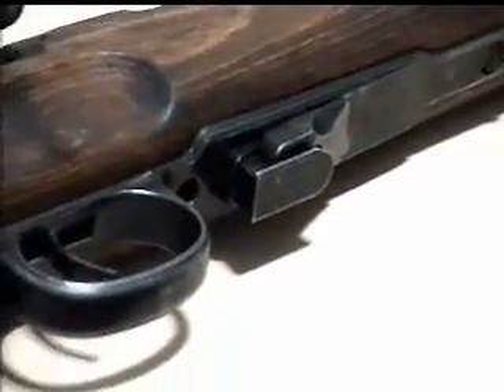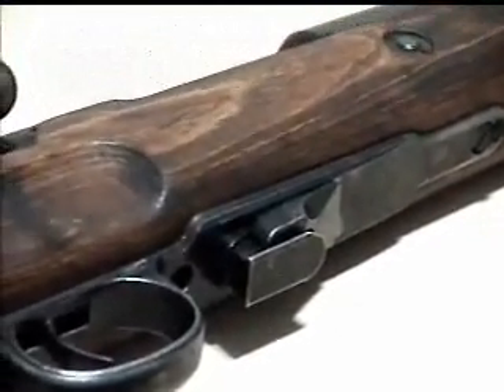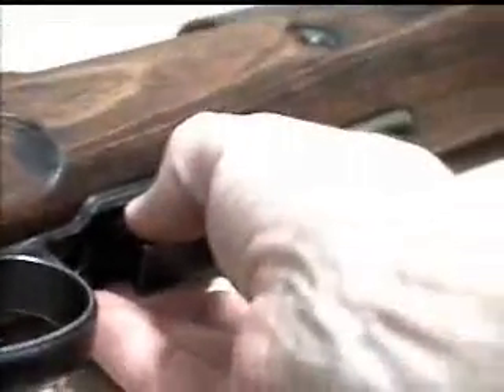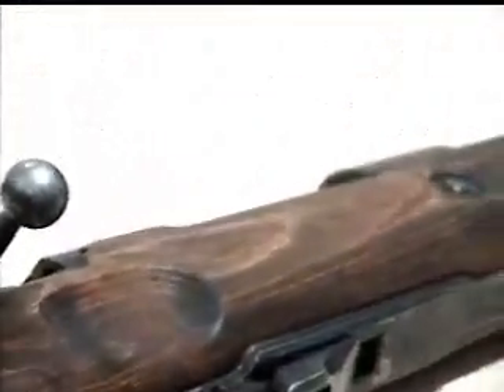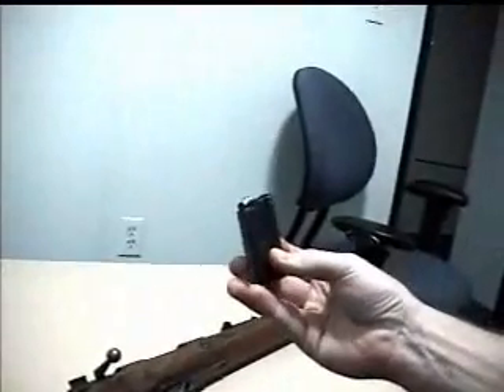An unusual feature here is the fact that it has a bottom-fed magazine, as opposed to the top-fed standard 8mm on a stripper clip poked in through the top. What we have here is this magazine — you push forward on it, it's hard to do one-handed — and you have this groovy little five-shot magazine holding 22 long rifle.